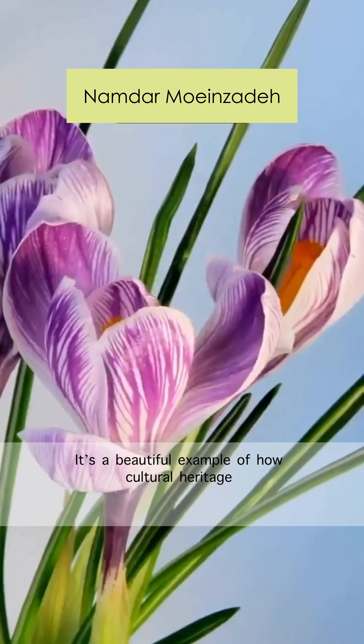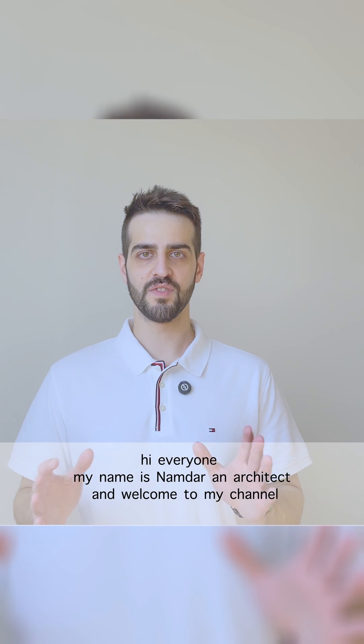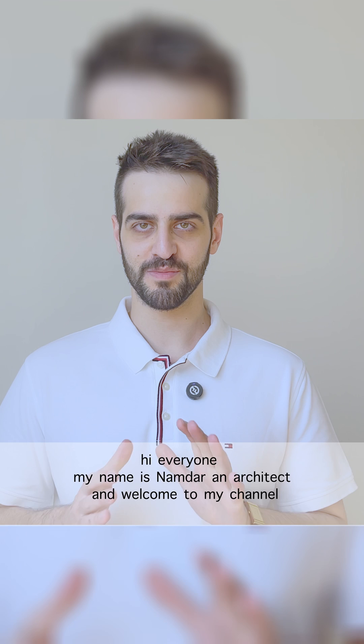It's a beautiful example of how culture, heritage, and innovation can work together in architecture. Hi everyone, my name is Amdar, an architect, and welcome to my channel.